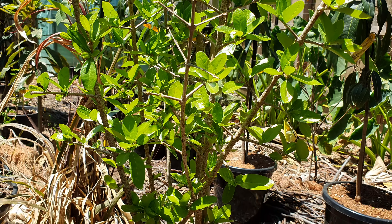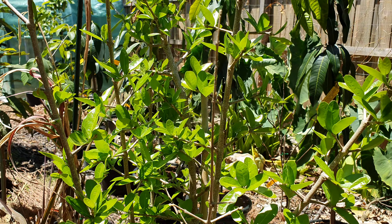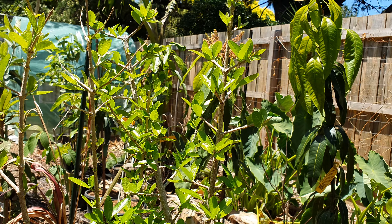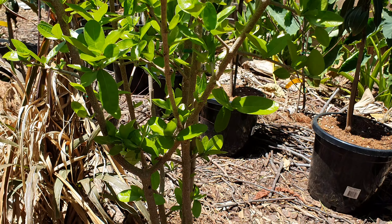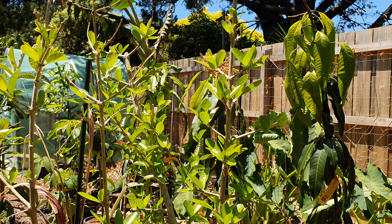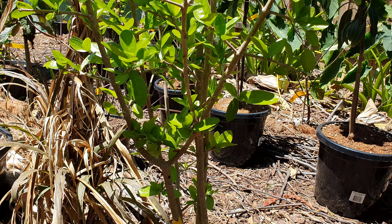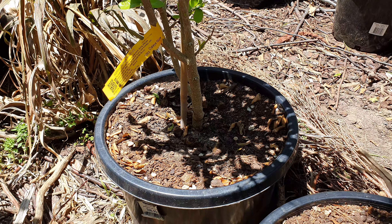Hi guys, welcome back. This is the stunning Barbados cherry, or acerola — it has many names. The Jamaicans call it Jamaican berry and everyone claims it for themselves. It just got a new coat of leaves last week, dropping all its old leaves from last summer. I'm really excited for this two-year-old Surinam cherry in a pot.